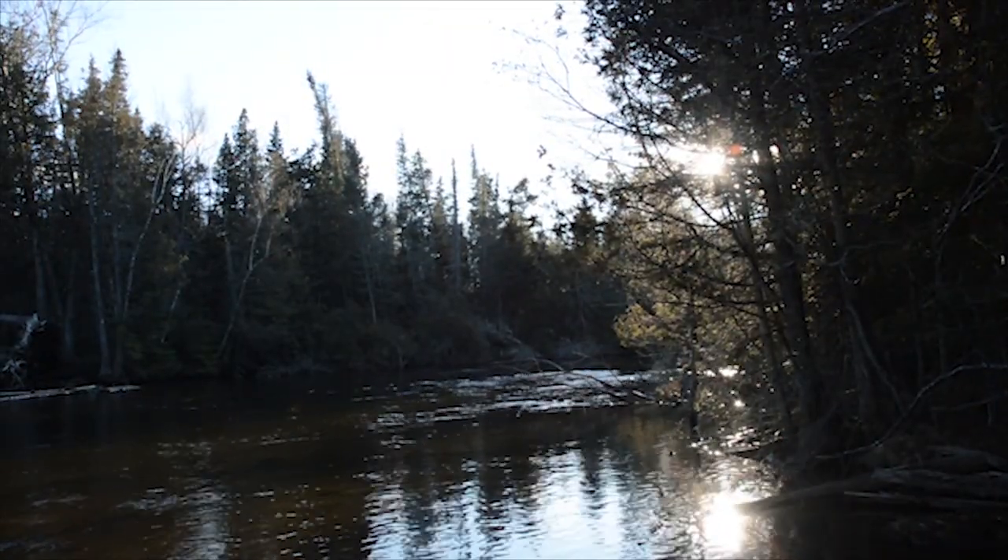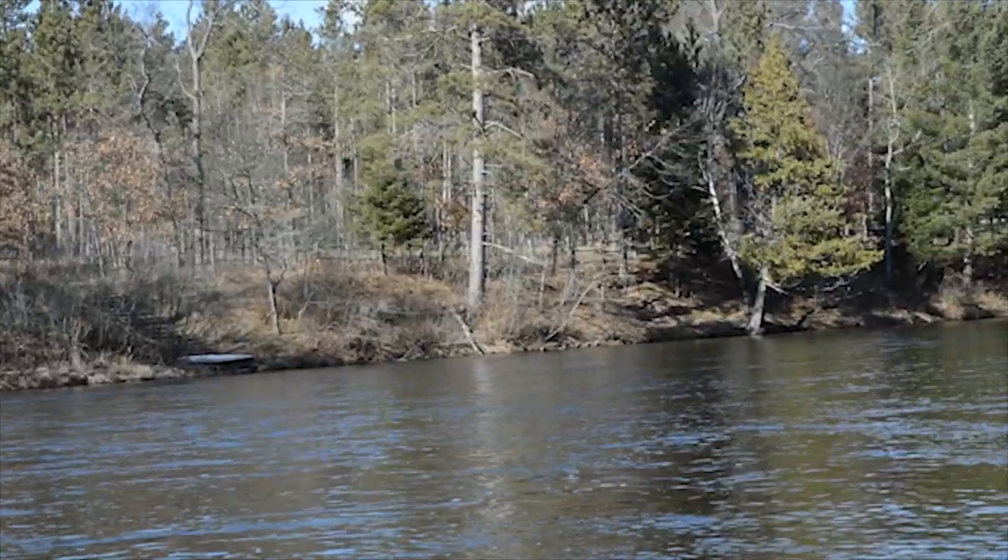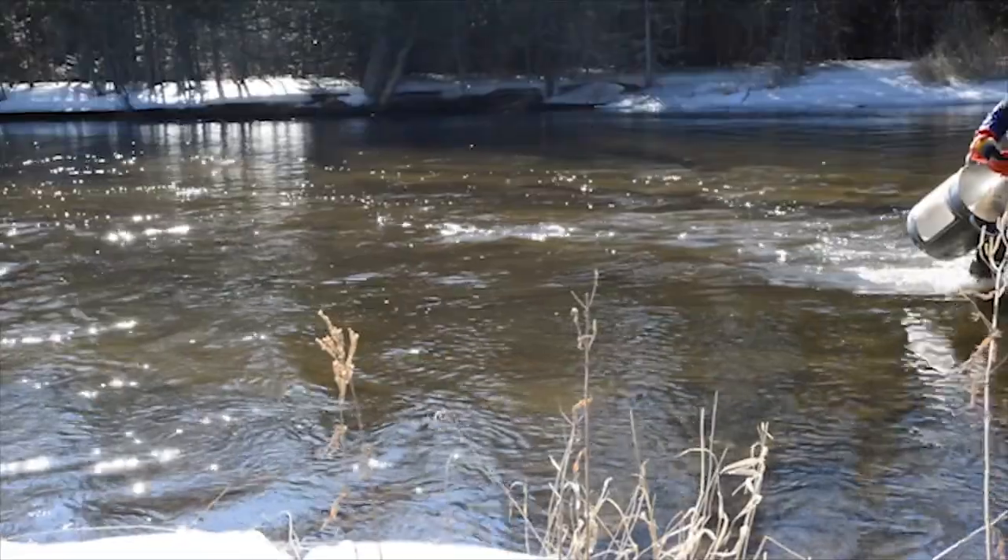With more than 20% of the Earth's available surface freshwater flowing through its rivers, streams, and lakes, the Great Lakes Basin is an unparalleled natural resource.